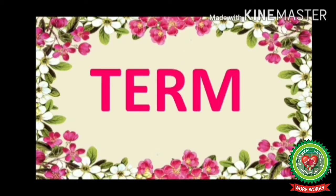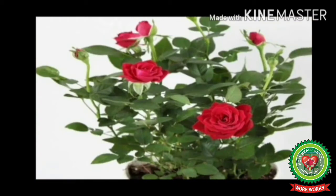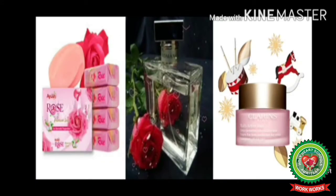Let's go through the key term of this chapter. F-L-O-W-E-R — flower. Flower is the beautiful part of a plant. Examples: rose, sunflower, etc. Now see, this is a rose flower. It is red in color, but it also comes in many other colors.